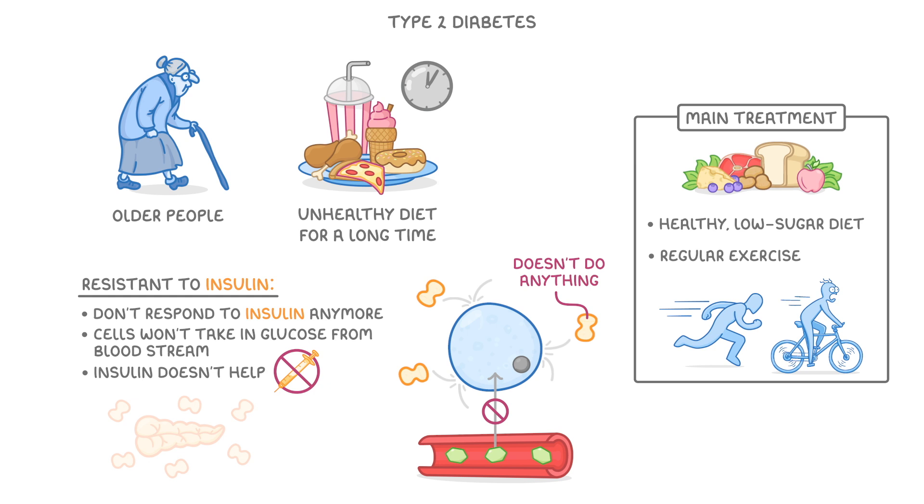And that's it for diabetes. Just try to remember the differences between the two, and particularly what the problem is and how we treat it.